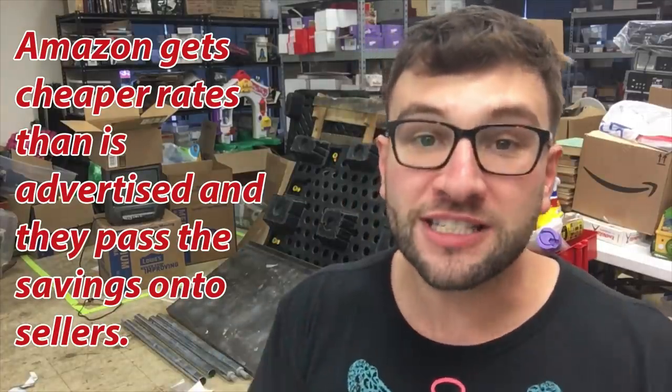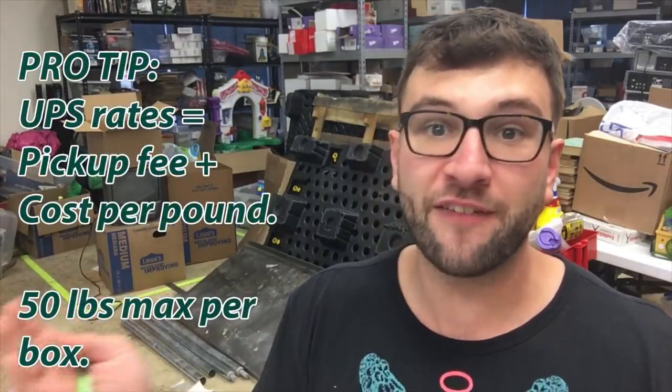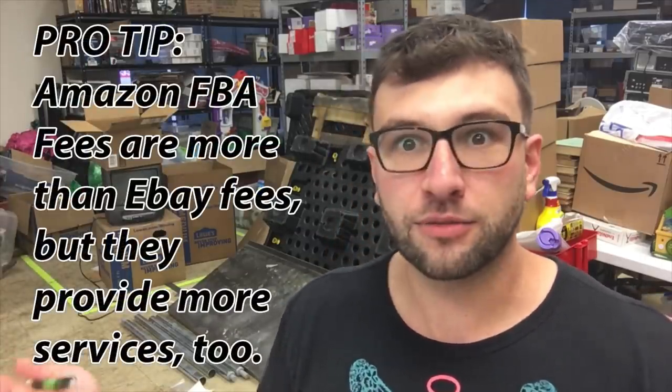Send it UPS to Amazon. How much does that cost? Luckily, Amazon has negotiated rates just for you. You're going to pay about a quarter a pound if you have a 50-pound box. You want to make sure the load is big, not a small load — as loads get smaller, if it's one item it'll cost like five dollars, but if it's 50 items it'll cost about a quarter per item.